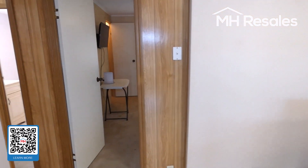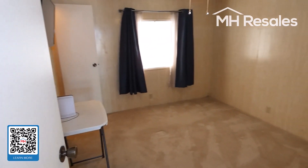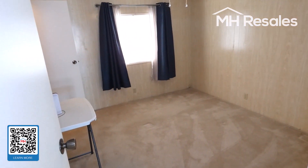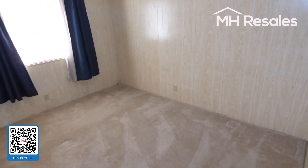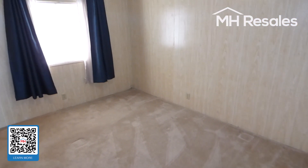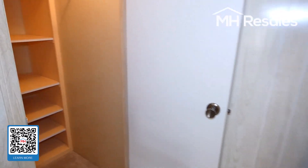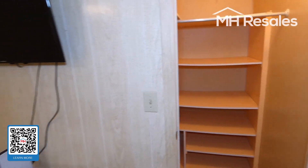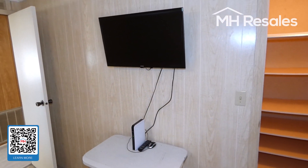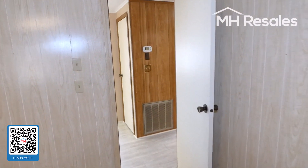Stepping back inside, the guest bedroom. This bedroom is carpeted, while the other bedroom has the plank flooring. Walk-in closet here with shelf storage. This is set up for display of security cameras on the outside, which also convey with the home.